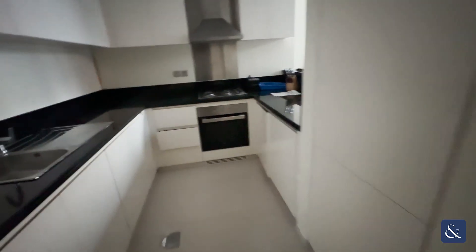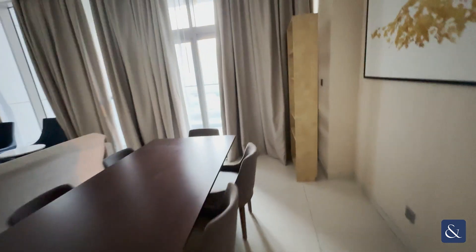Kitchen — you've got all the appliances built-in, so fridge, freezer, and built-in cooker as well. And then access to the balcony.